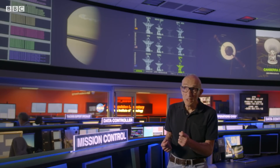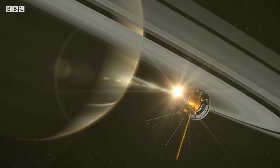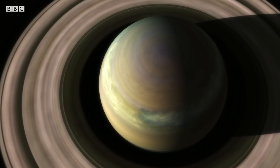Saturn has the largest and most powerful storm in the solar system, covering four billion square kilometers. On December 5th, 2010, the radio receiver on Cassini started picking up lightning signals, and on the same day the camera spotted a little storm in Saturn's northern hemisphere. Within six months the storm grew so large that it wrapped around the entire planet and its head caught up with its tail.